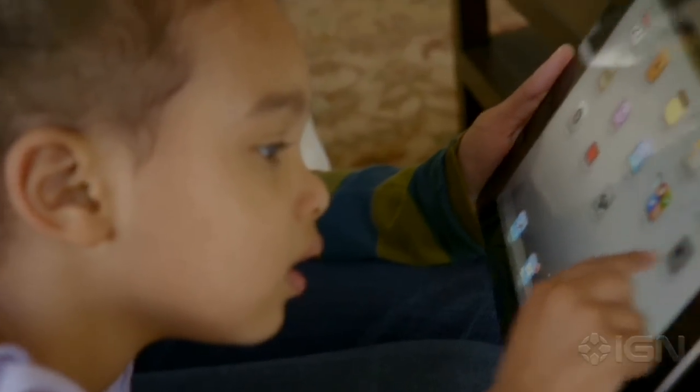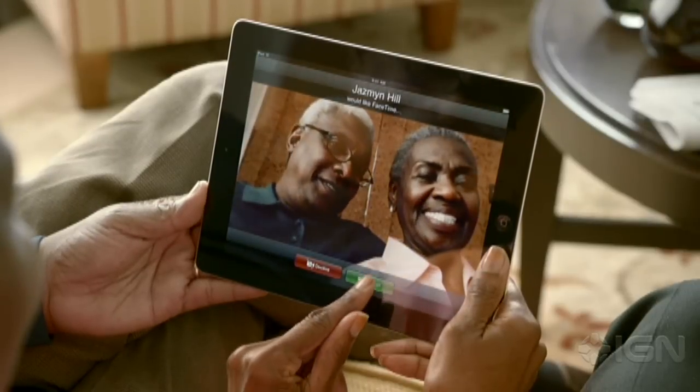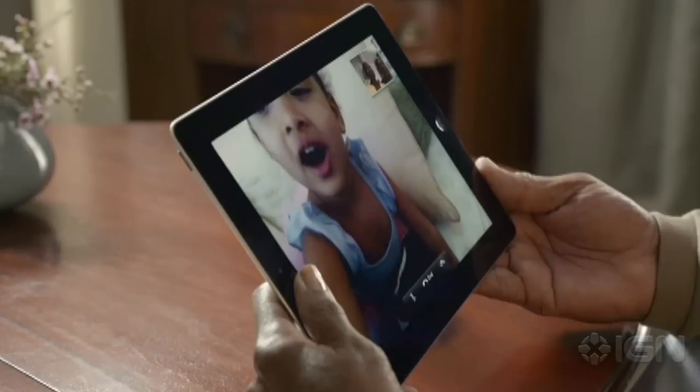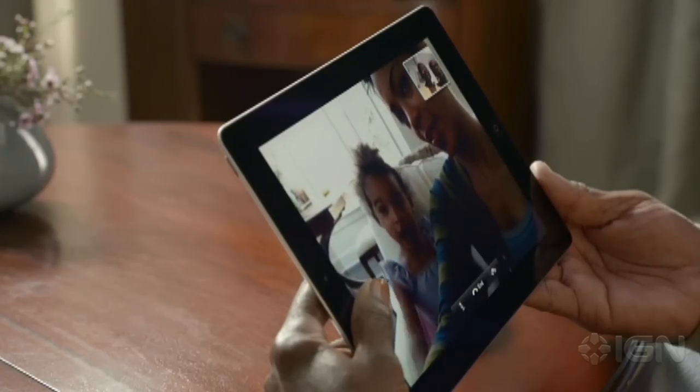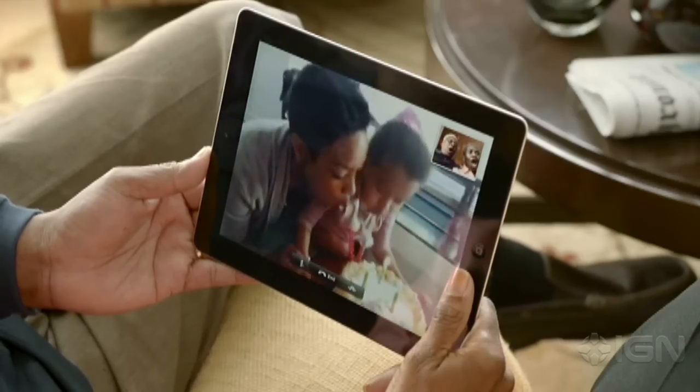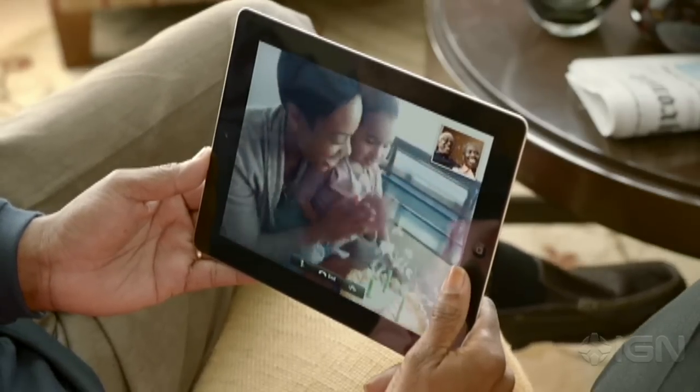It's everything you love about video calling on the iPhone 4, but better. The big iPad display really changes the FaceTime experience. At this size, everything is so much clearer and more expressive. There's a rear-facing HD video camera, so you can share the moments you're seeing as they're happening.